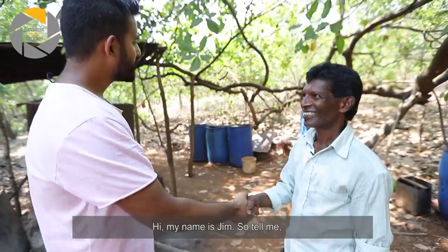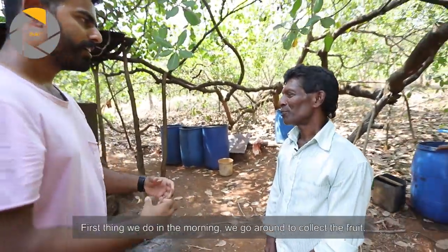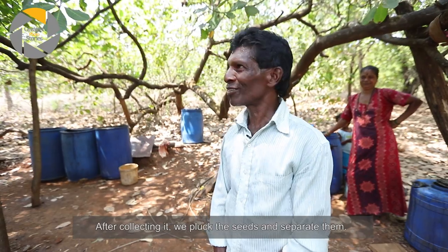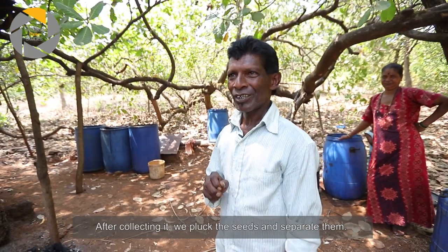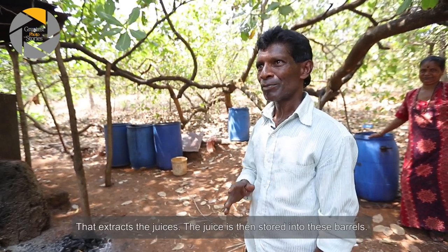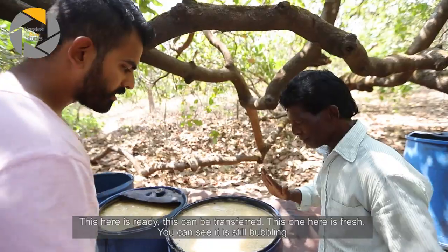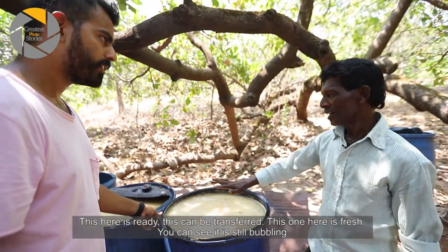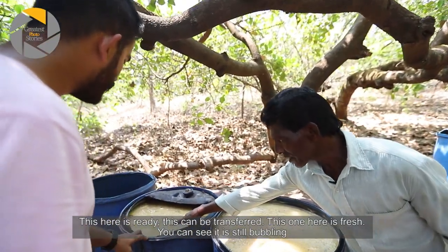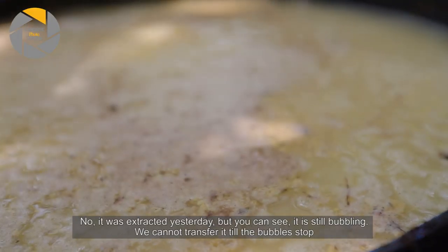So Jim, how do you tell us about the process — how do you tell us about Urak? We've had a lot of work. You can see it.